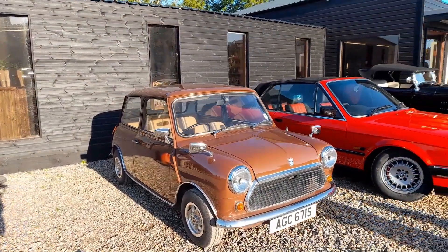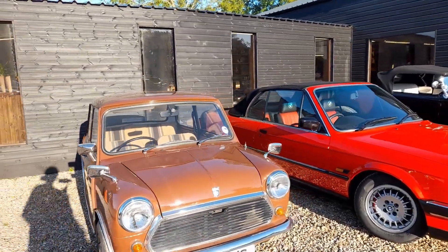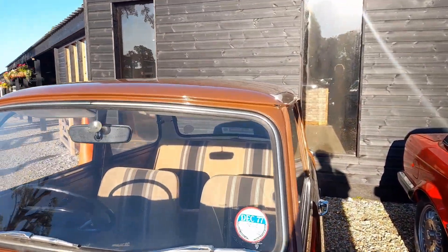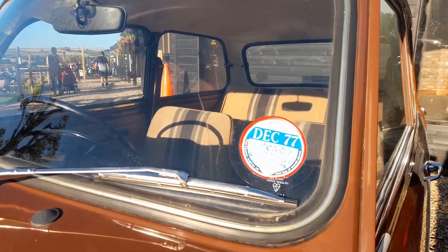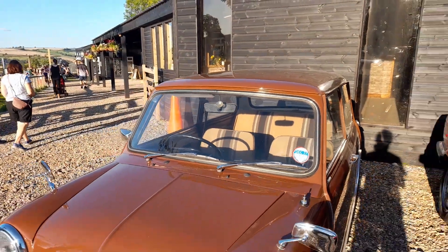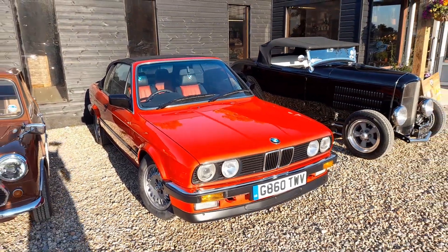We're going to start off with this lovely little Mini in period brown. I'm imagining this is one from 1977, because it's got an original 1977 tax disc in it. Sorry, you're going to get my shadow in a lot of these cars tonight - the sun is really low.